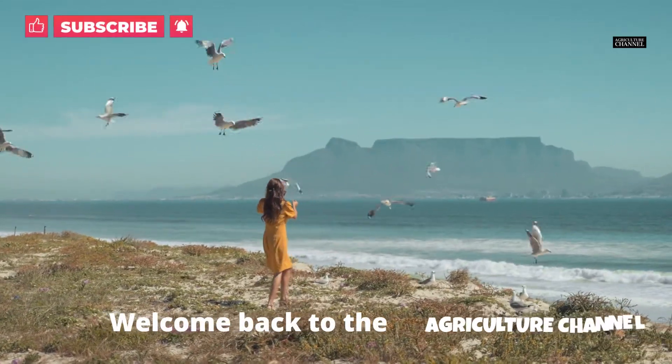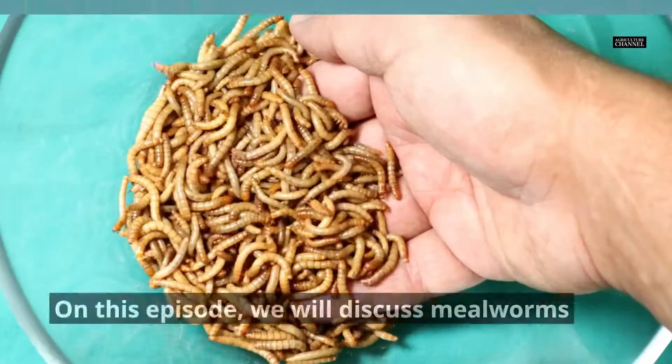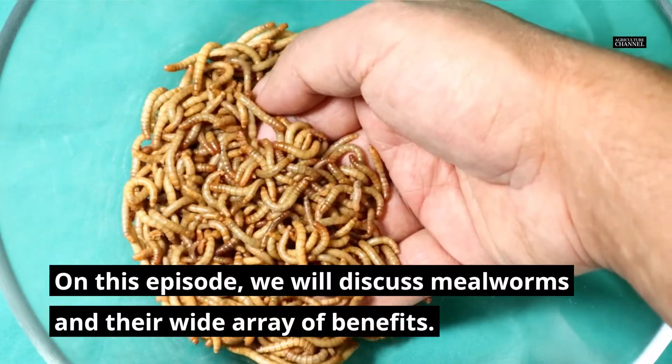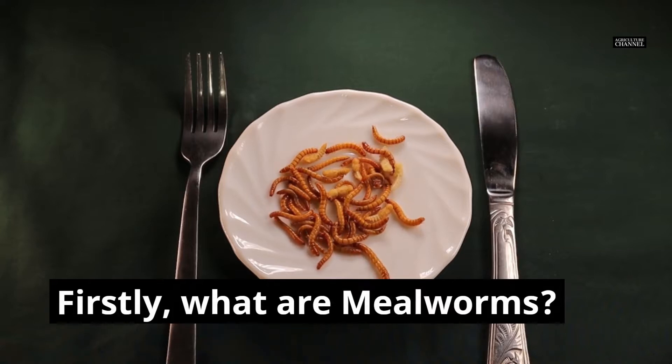Welcome back to the Agriculture Channel. On this episode, we will discuss mealworms and their wide array of benefits. Firstly, what are mealworms?